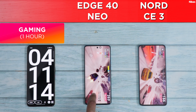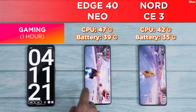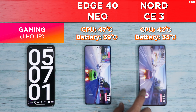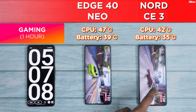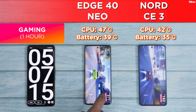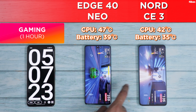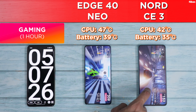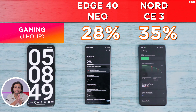As average as the Nord CE3's benchmark numbers were, the actual real-world performance of the Snapdragon 782G is pretty good. Both phones are not purely gaming phones, but for casual gamers both deliver smooth gaming performance — though some stutters and frame drops are more noticeable on the Edge 40 Neo. Over long gaming sessions, the Nord CE3 also better manages thermals. After one hour of gaming, five hours total, the Nord CE3 leads with 35% battery versus the Motorola's 28%.